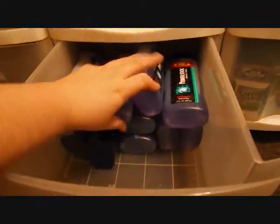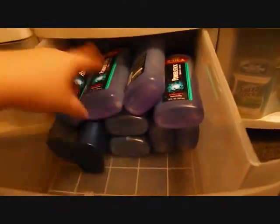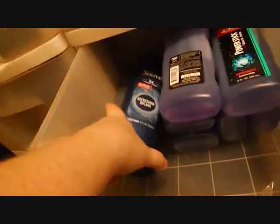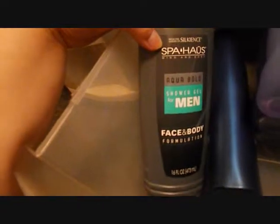In here I have these — I got these from the Dollar Tree. My boyfriend really loves this body wash, so I have like about eight of them. And then I have the Refreshing Splash Aqua Bond shower gel for men, face and body.